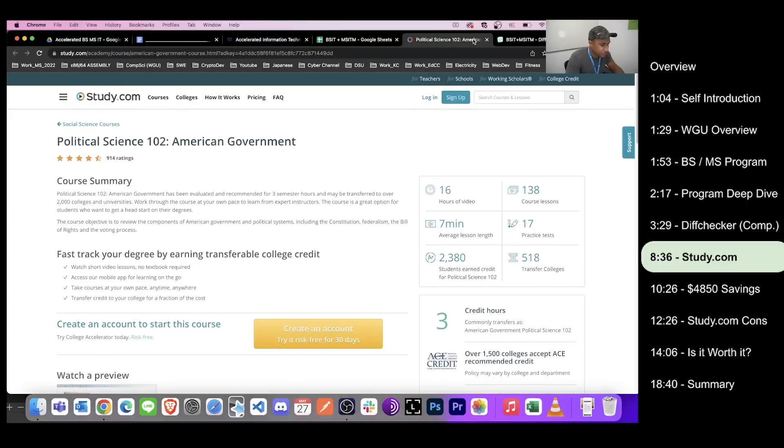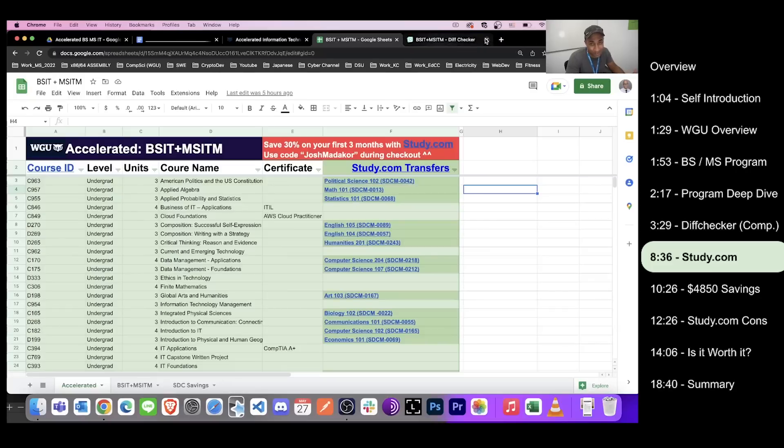How long do study.com classes take? It really depends on you. Personally, I took Discrete Mathematics and Scripting and Programming from study.com and each took less than a week — though I'm pretty fast and already knew some of the material. Your mileage may vary. If you have a lot of responsibilities and kids, it could take about a month per class. There are about 20 classes you can do at study.com and transfer into WGU.